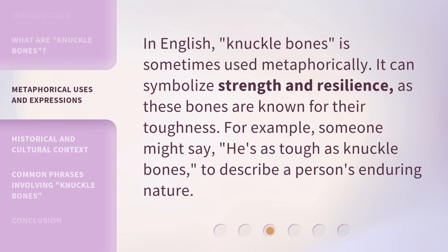In English, knuckle bones is sometimes used metaphorically. It can symbolize strength and resilience, as these bones are known for their toughness. For example, someone might say, "he's as tough as knuckle bones," to describe a person's enduring nature.